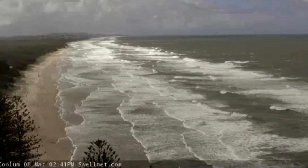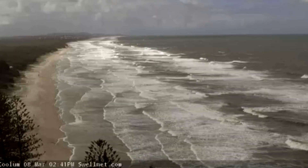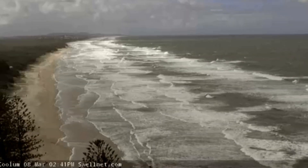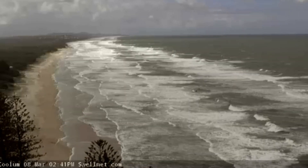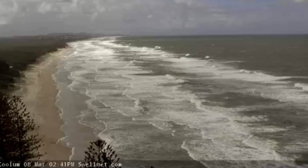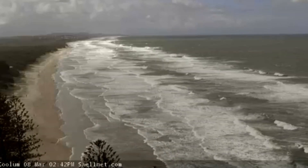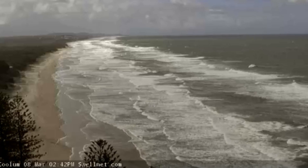This is a view of Queensland's Coolum Beach, Sunshine Coast region. This is a live webcam available on the Swirlnet.com website, looking north from one of the residential tourist places on the Sunshine Coast.